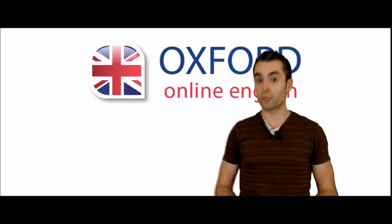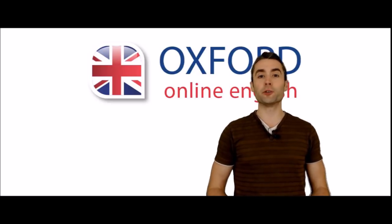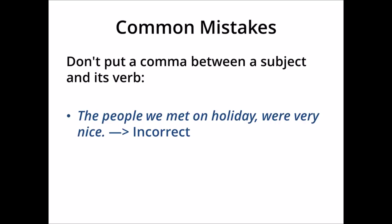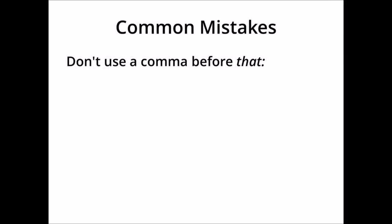Finally, let's look at some common mistakes with commas — there are three mistakes which I see students making a lot. First, don't put a comma between a subject and its verb. For example, one incorrect sentence has 'the people we met on holiday' as the subject, and 'were' as the main verb — there should not be a comma between them. In another sentence, the subject is the phrase 'everything in those cupboards', and the main verb is 'needs' — again, there should not be a comma between the subject and the main verb.